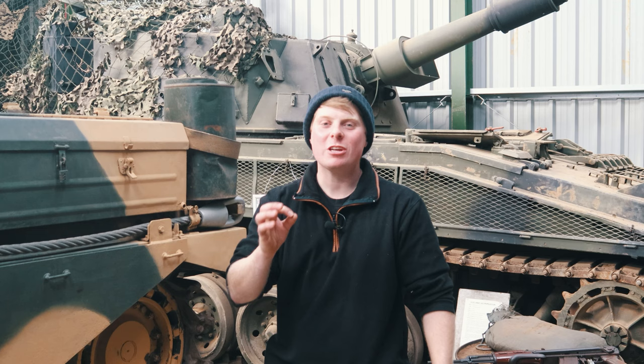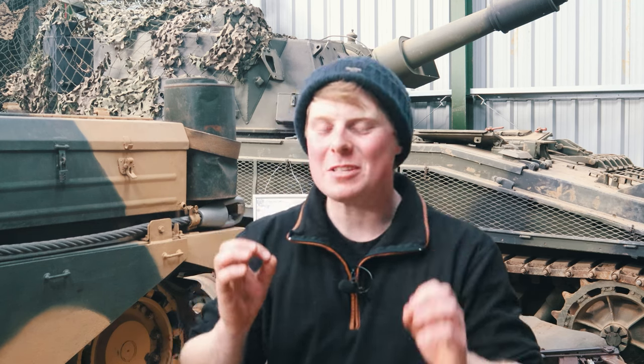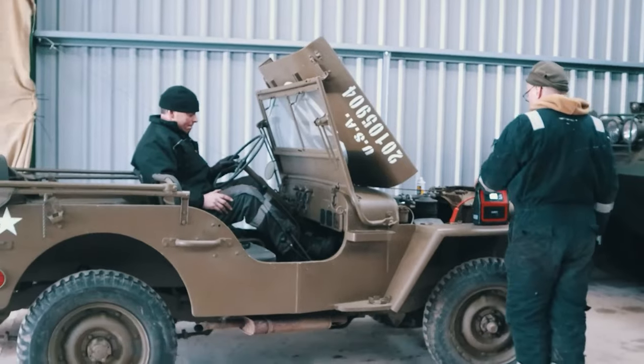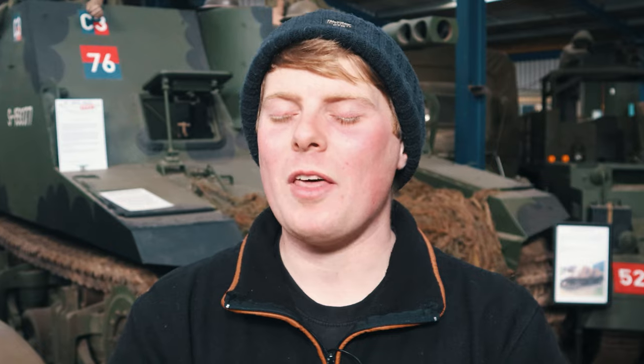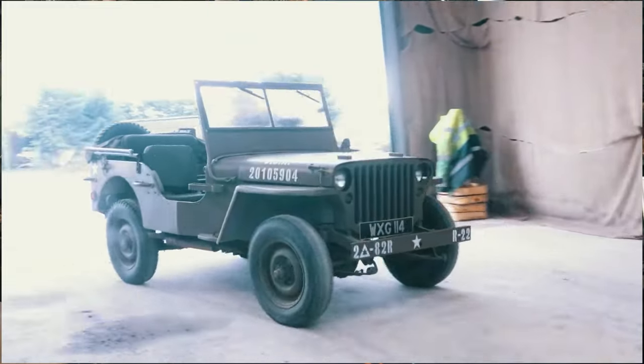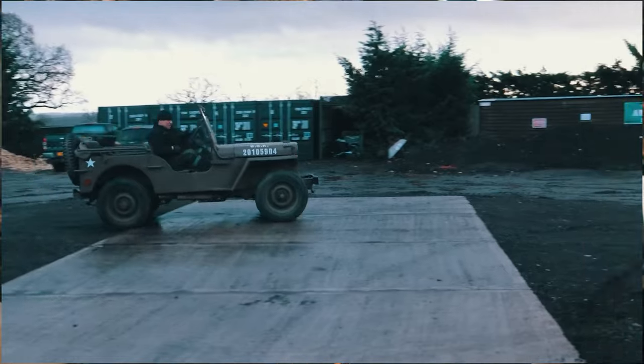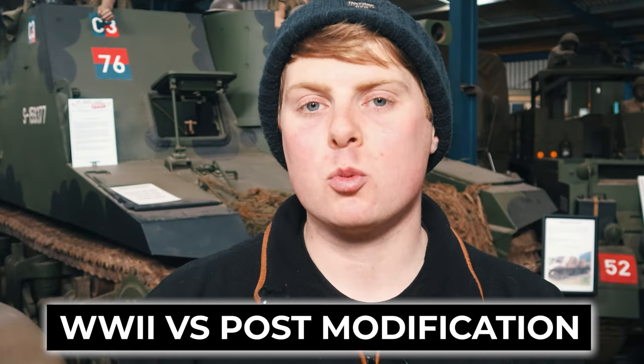Once you've done that, you're on to step three: research that vehicle. You're going to need to know as much as you physically can about it before you buy. Some vehicles are complete minefields. Take for example the humble Willys Jeep — they made thousands during the war and carried on producing them well after. So if you want a World War 2 Jeep, you've really got to research the difference between World War 2 parts and post-war modifications, just so you don't get scammed.